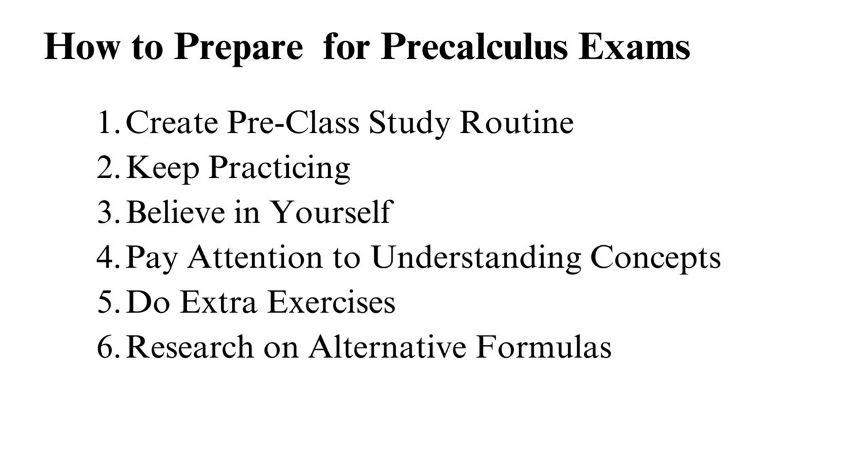If you ask yourself whether there are pre-calculus tutors near you and need help from a tutor, the answer is yes. Tip 6: Research alternative formulas. Explore alternative and easy methods on topics that you find challenging. You can learn much from the internet with videos, quizzes, and even educative forums. Use various ways to get the correct answers. If necessary, hire tutors to teach you extra tips on handling pre-calculus questions.